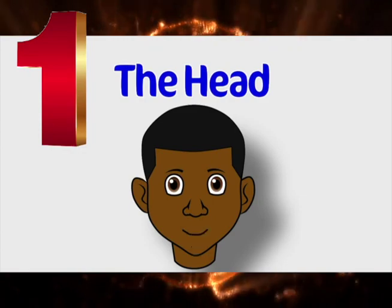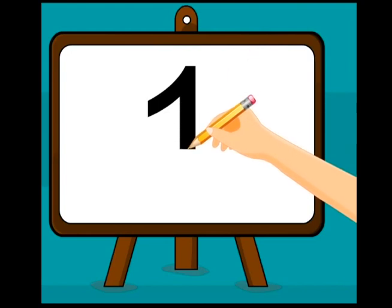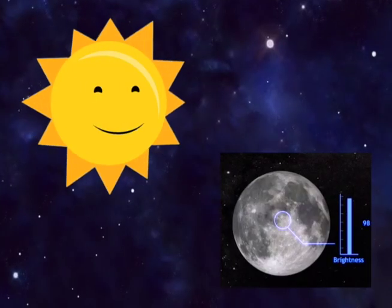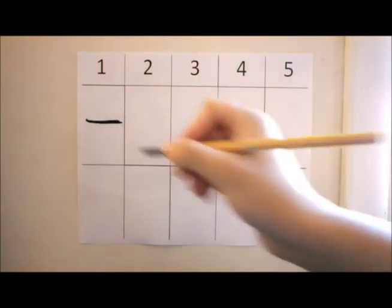One. I have one head with one nose and one mouth. Our number one is a line drawn from the top to down. Here are more ones. There is one sun and one moon too. The Chinese number one is drawn side to side.